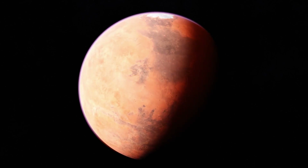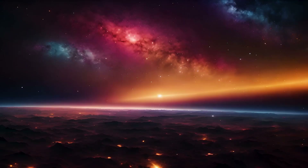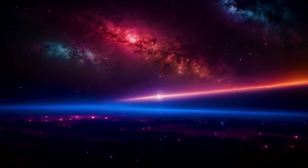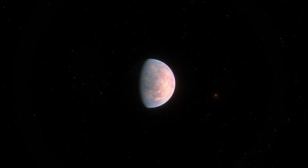Dawn's journey began with a 14-month survey of Vesta, the second-largest asteroid in the belt. During this time, Dawn sent back detailed images and data revealing Vesta's complex surface and diverse geological history.